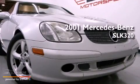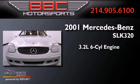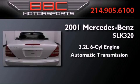This is a 2001 Mercedes-Benz SLK 320. It features a 3.2-liter six-cylinder engine and an automatic transmission.